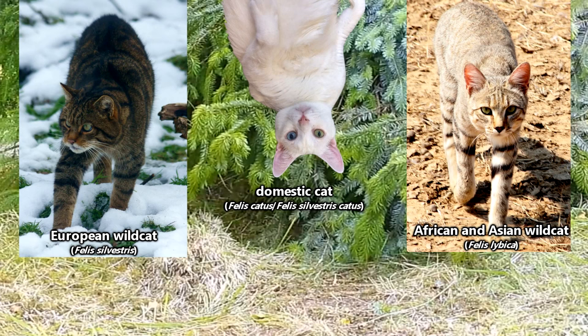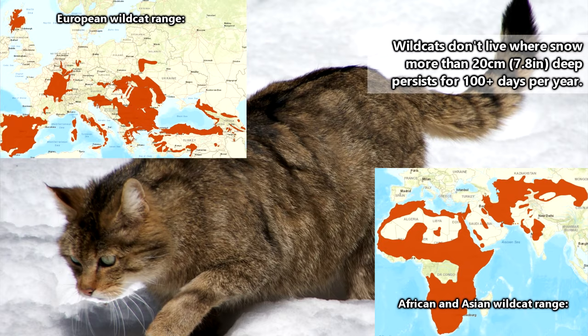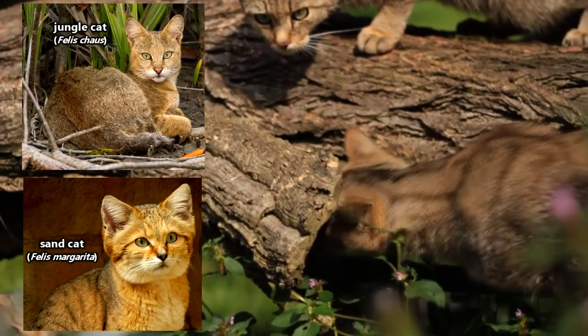Wildcats can live in nearly all environments including open grasslands, scrublands, deciduous forests, coastal and mountainous areas — basically anywhere — but they really aren't fans of true deserts and dense jungles. Those locales are reserved for other species of the Felis genus.